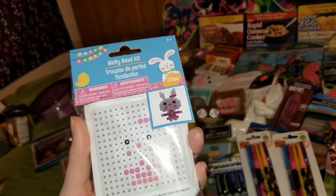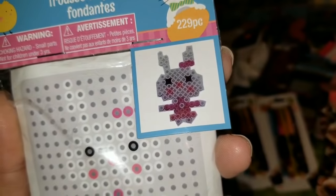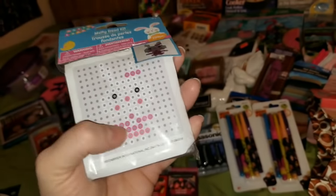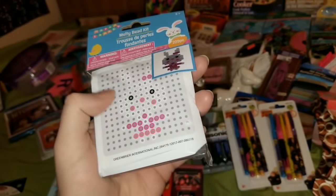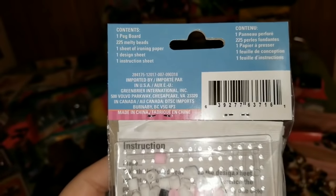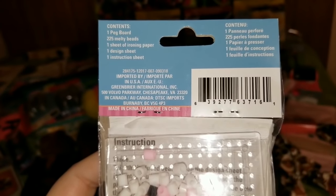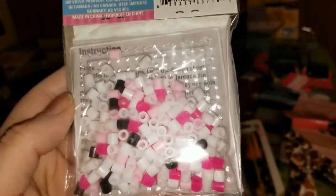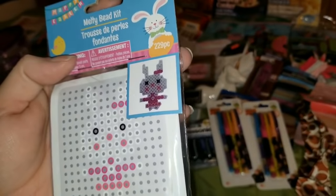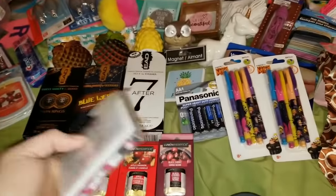This is just one of those really cute perler bead packs — it's called the Melty Bead Kit. There's the cute little Easter bunny. The contents include one pegboard, 225 melty beads, one sheet of ironing paper, one design sheet, and one instruction sheet. So Jazz has a cute little project she can do. We have so many perler beads already, but this is super cute. Something that would also be cute to throw in an Easter basket.